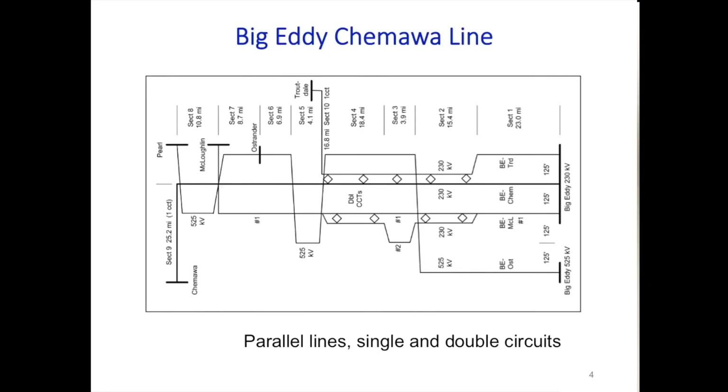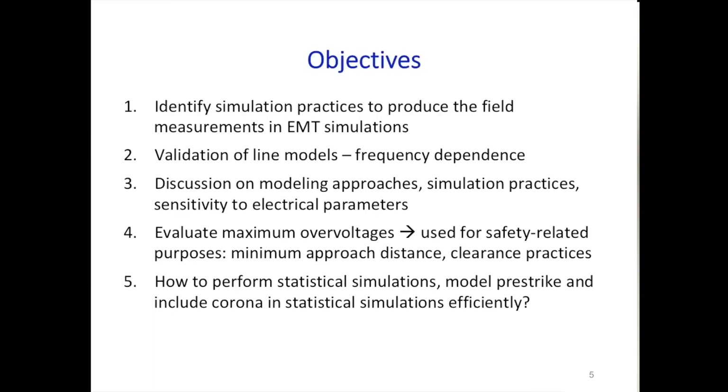You can use the EMTP library for line models. The inputs are the physical parameters of conductors and the physical layout of the transmission line, including single and double circuits and parallel lines. The objective of this working group is to determine simulation practices to reproduce switching overvoltages in EMT-type simulations, and to assess whether line models are precise enough—constant parameters versus frequency-dependent parameters.